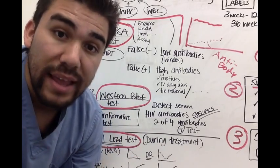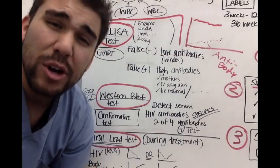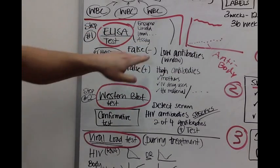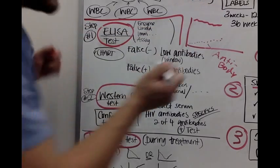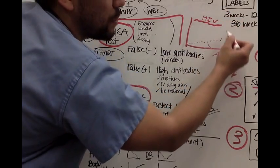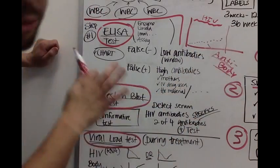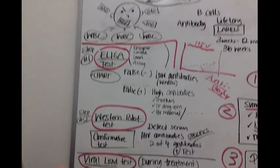A false negative basically means you just got infected with HIV, you go to the clinic, get your blood drawn, and they check your antibody levels. It's before the 2-to-4-week marker, so you have low antibodies — a negative screening result. This is a false negative because you can still have HIV with a high viral load, but your body is taking time to build up the antibody immune response.